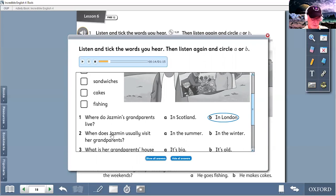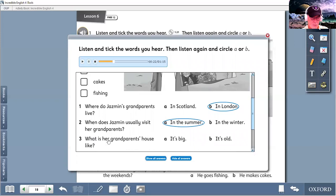Now let's listen and try to answer this one here. Yes, I usually visit them in the summer. They've got an old house. She usually visits them in the summer. What is her grandparents' house like? ...house and a big garden. Do you play in the garden? Yes, I do. I think that was — yes, it's an old house.